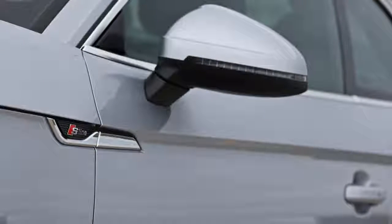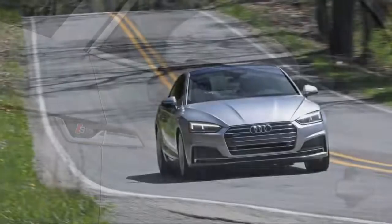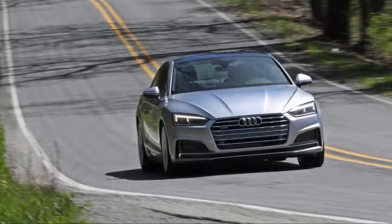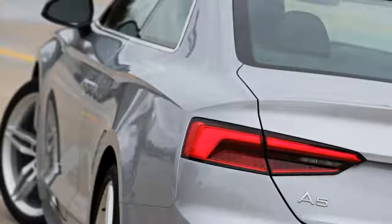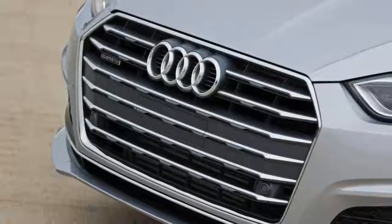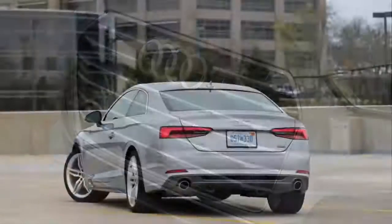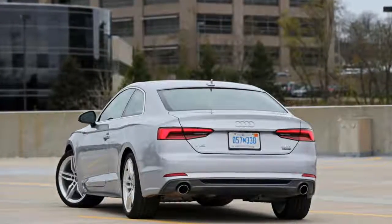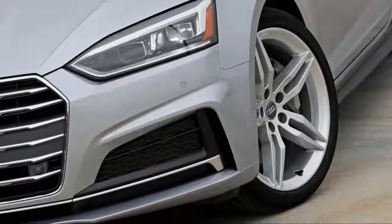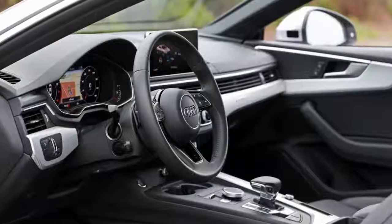The 'if it ain't broke' approach to fixing things apparently translates well into German, because you have to squint your eyes to see how Audi has altered the A5 with its new 2018 redesign. Wheelbase and overall length are a touch longer, while height is the same and width is down by a mere 0.3 inch. The grille, headlamps, and taillamps all have broader proportions, and those zeppelin-like creases in the hood are notable. The clamshell hood is a lovely touch, and we're also fond of the subtle upward and outward sweep of the rear fender creases.